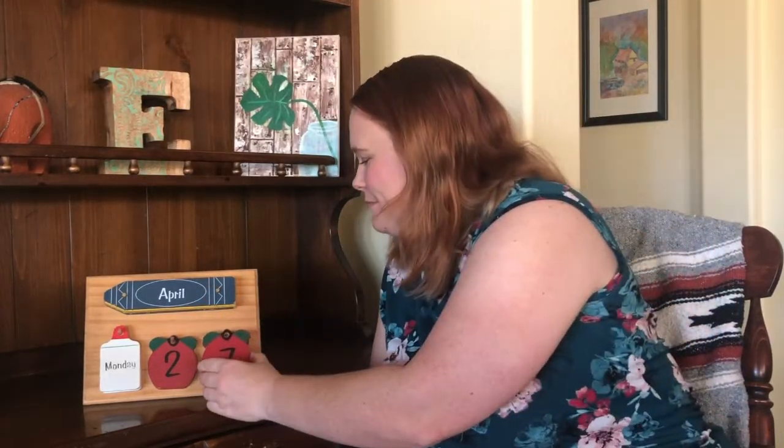Yesterday was the 26th. What number comes after 26? 27. And what numbers make 27? Two. Seven. Let's make 27. We have our two, but we need our seven. Seven. Two, seven — make 27. And for our date, we'll say the 27th.